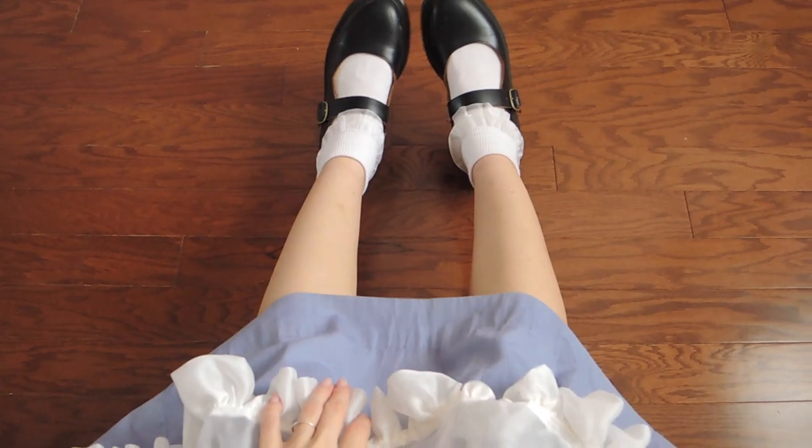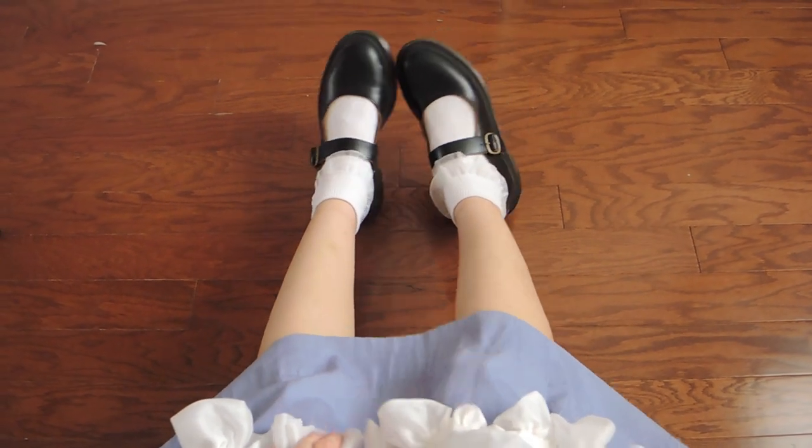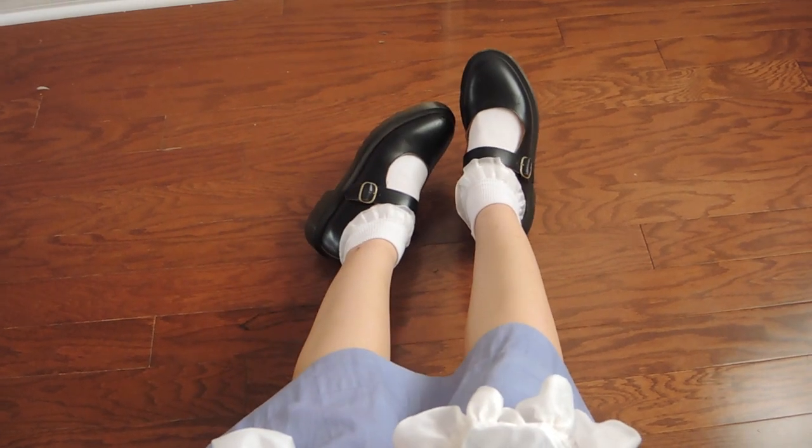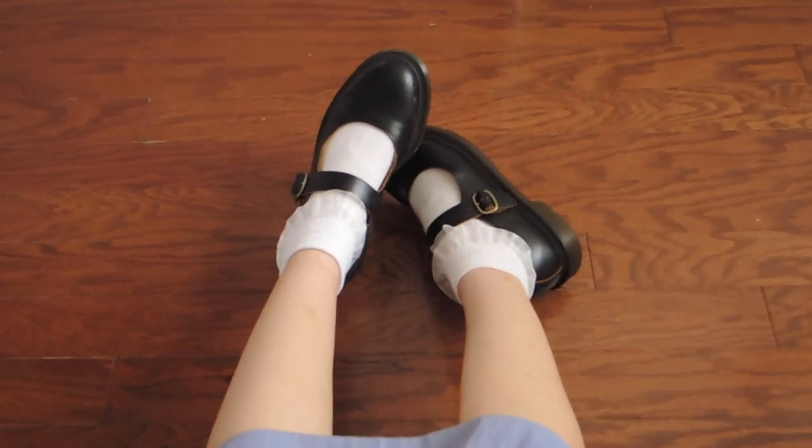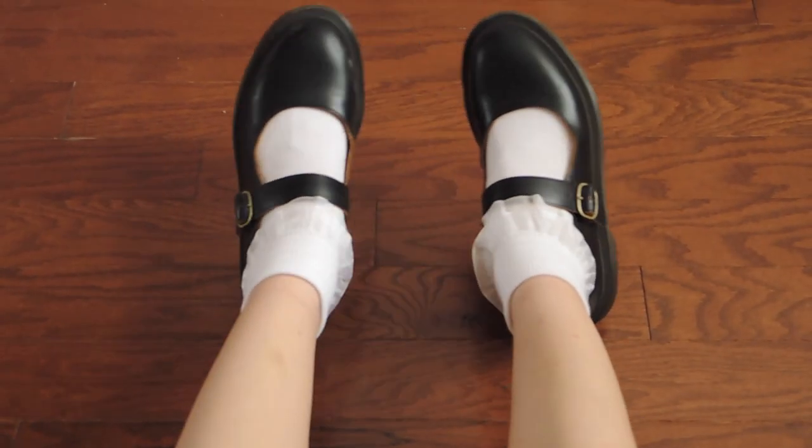These Doc Marten Mary Janes are quite simple, but I don't think this look needs anything more. Plus, they're very comfortable. The socks I just found at Walmart — if you look in the kids' section, you can often find cute and frilly socks for very cheap.